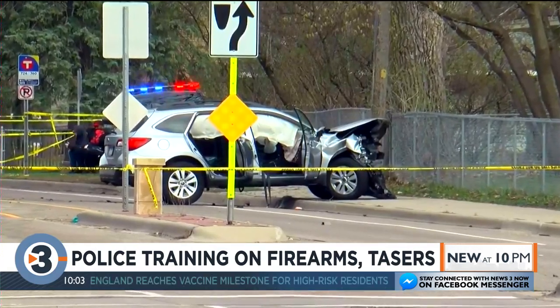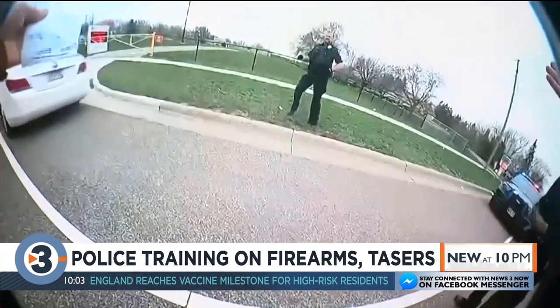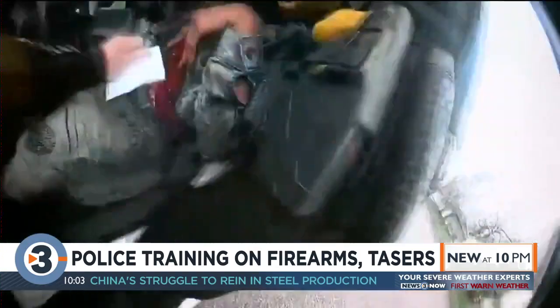Would more training have helped? Well, it certainly wouldn't have hurt. Landers advocates for more mandatory use of force training, but also making sure that officers are taking it all in. The harder part for a lot of agencies is removing those officers on the street who are showing that in training they're not capable — physically or mentally — of making these high-stress, split-second decisions that they need to make.